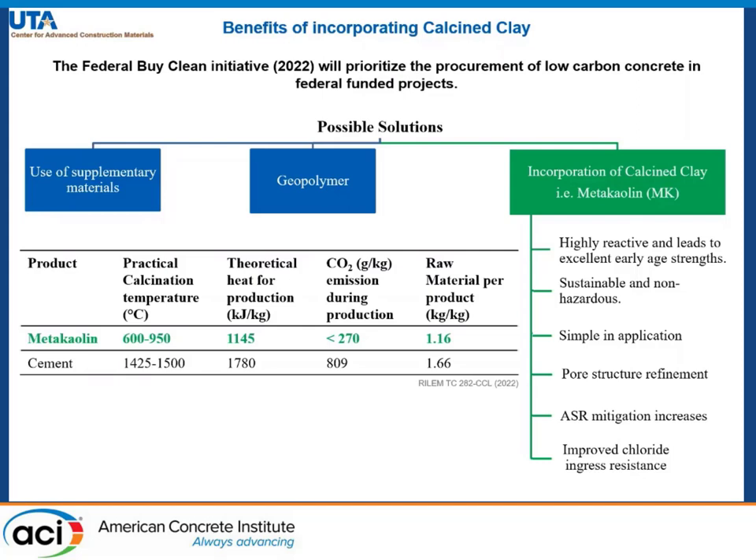The incorporation of metakaolin in cement has several advantages. Metakaolin is highly reactive and leads to excellent early age strength. It is sustainable and non-hazardous, simple in application, and leads to pore structure refinement, ASR mitigation, and improved chloride resistance.